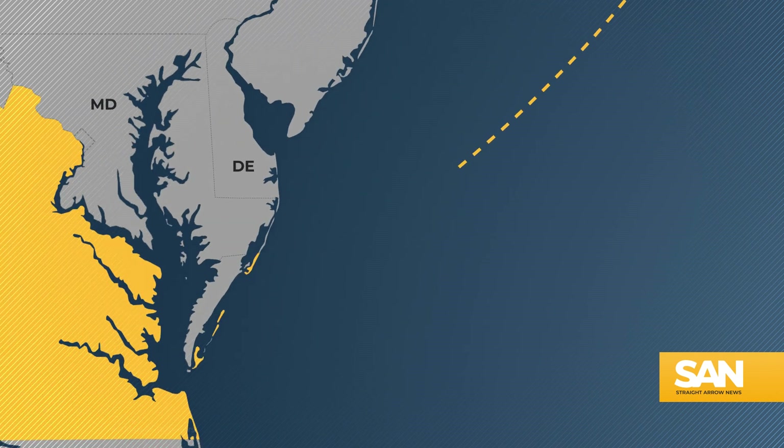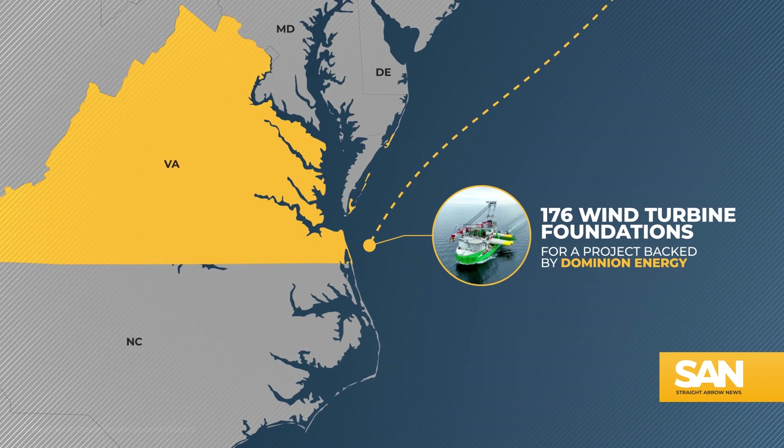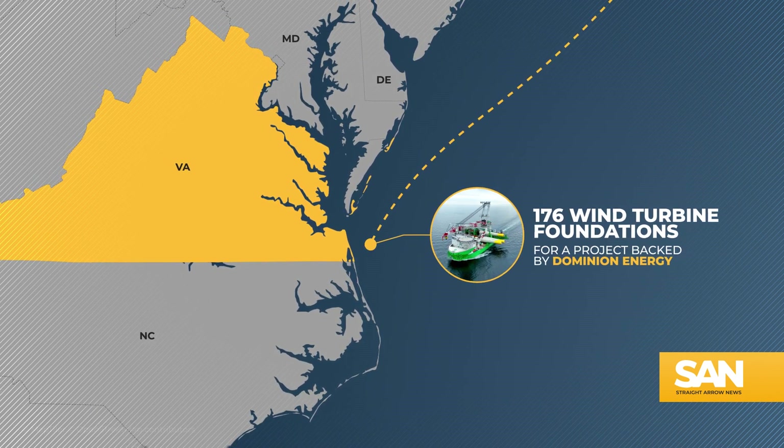After wrapping up construction in Martha's Vineyard, Orion's next U.S. destination will be Virginia, where it's slated to install 176 turbine foundations for a project backed by Dominion Energy. The building of those turbines will take place from 2024 to 2025 during a specifically designated spring-to-fall window to avoid overlapping with the migration season for endangered North Atlantic right whales.